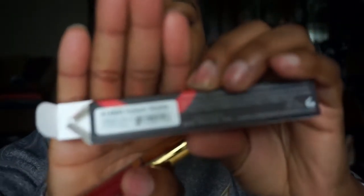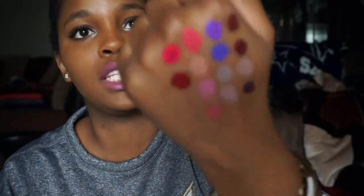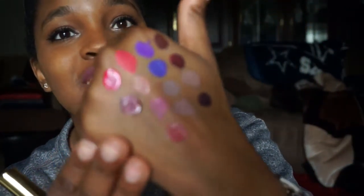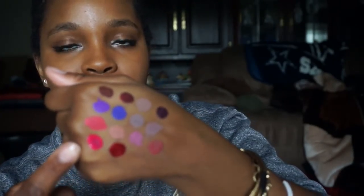The last color is Poison Apple - which makes me think of Snow White, I think that's the point. This one looks like it has a little bit of glitter in it, which is surprising. I like this one too, not as much as Forbidden though - this one I'd probably reach for a lot. Poison Apple is definitely a deep red. I love deep reds, I feel like they just go really well with my skin tone and they're just really sexy.